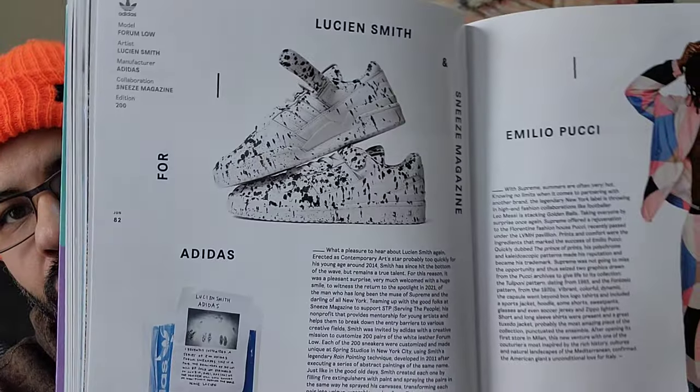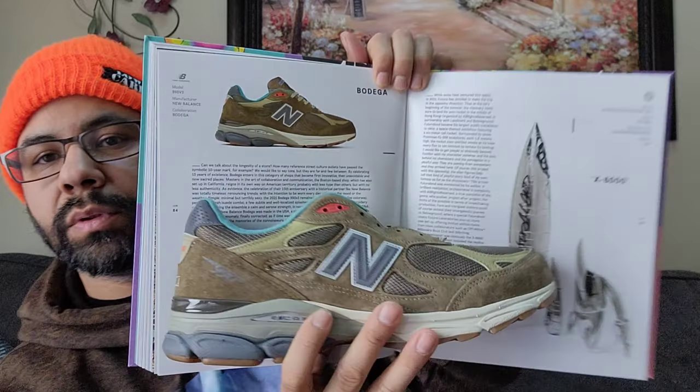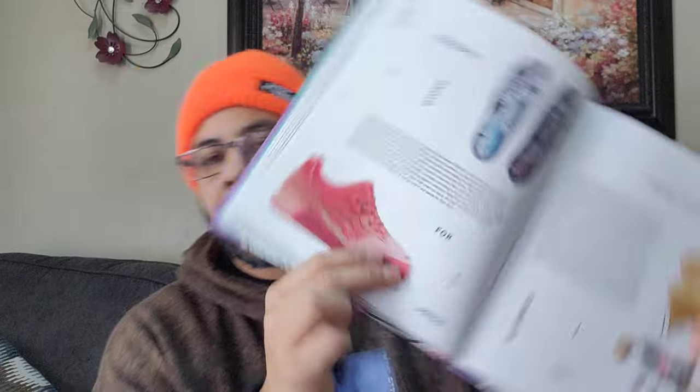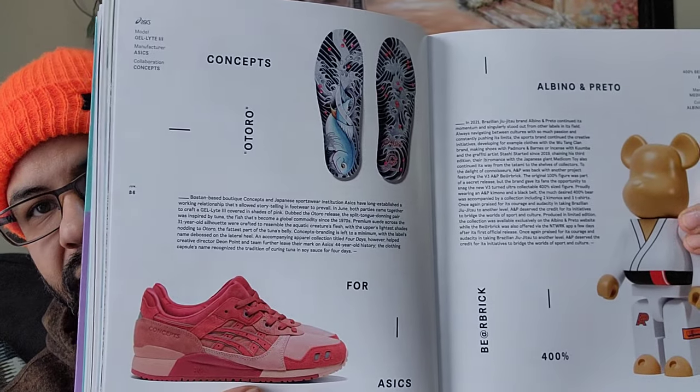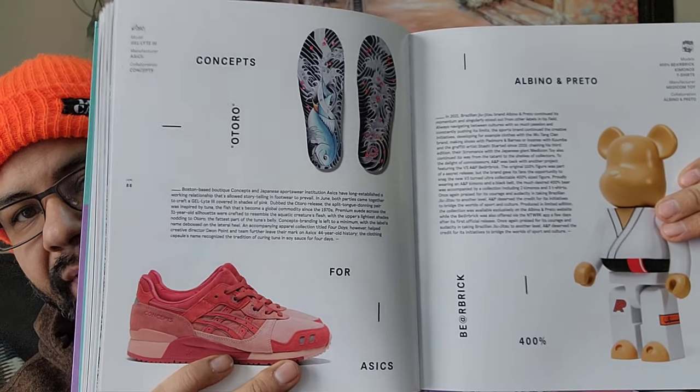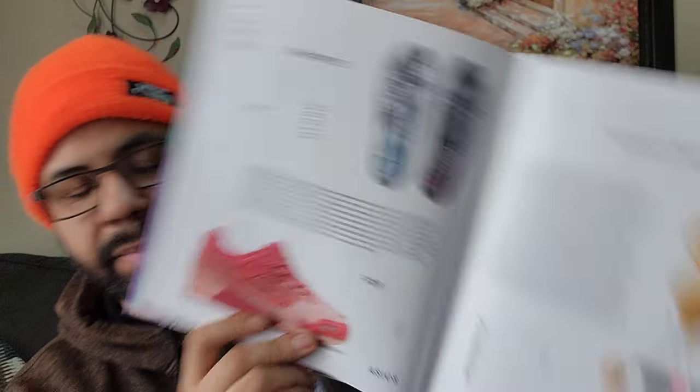You got your Forum Low with the paint splatter by - what's his name - Sneezing Magazine, there's only 200 made. Supreme there, you got your Bodega and this other rocket ship by Fractura. Had these - sold them to my cousin. I have early access to the Concepts Orto Asics Gel Light 3 - fire sneaker. And then Bare Brick right there.